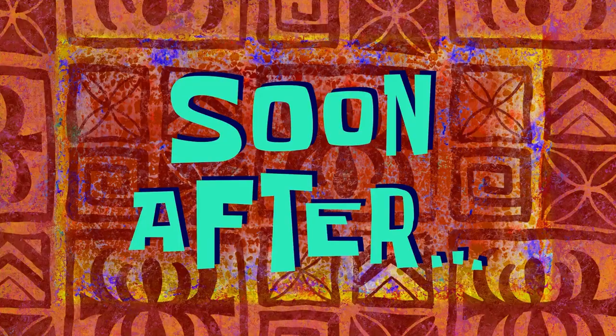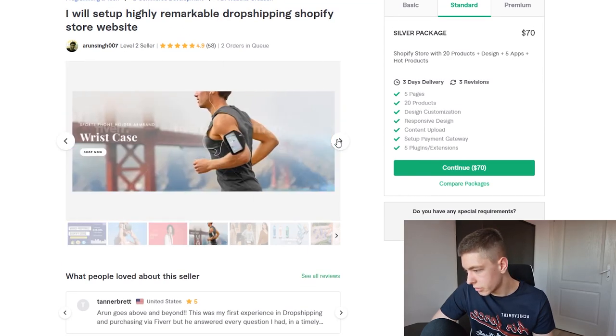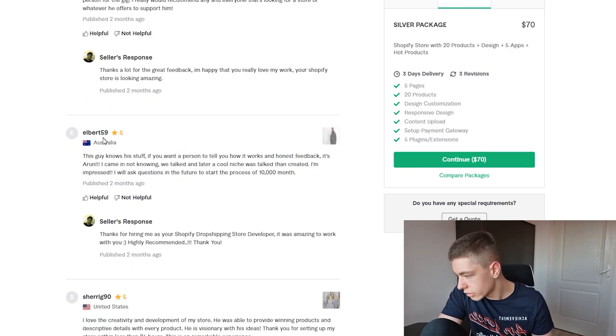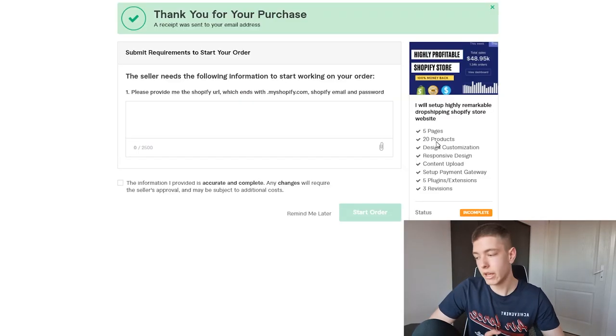For the final seller, the basic is $35 and the standard silver package is $70 — pretty much the same as the previous one. The examples don't look bad at all. He's from India and says he has five-plus years of experience with really good reviews. So let's not overthink it — I'm ordering all three. I'll link all the gigs in the description. Paying via PayPal — purchase confirmed.